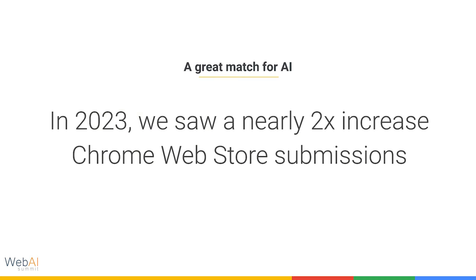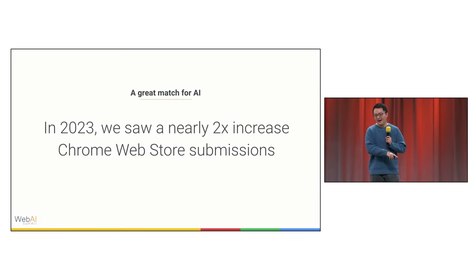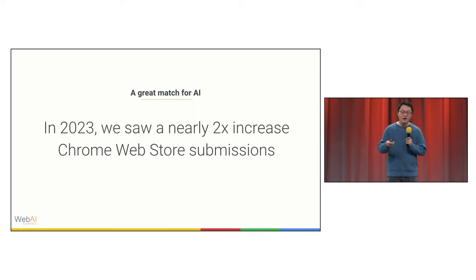In 2023, we saw a nearly 2x increase in Chrome Web Store submissions. We saw an influx of AI extensions in the store. The idea isn't a novel insight, but for anybody here who's wondering why, I'm going to tell you why it's true.